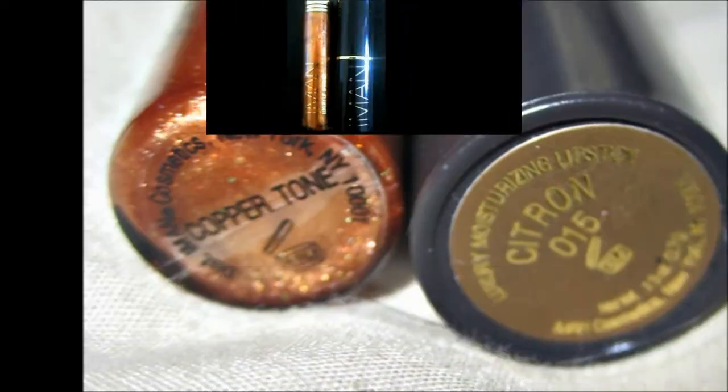Have fun with these neutral shades. You can find them at your local Walgreens, Walmart, or simply type in imancosmetics.com.